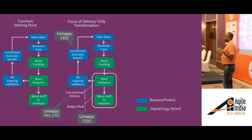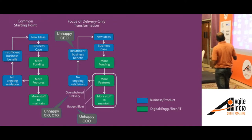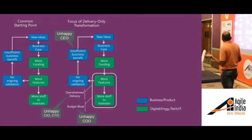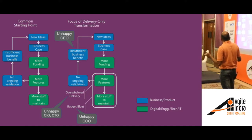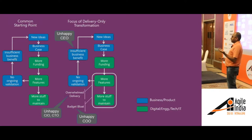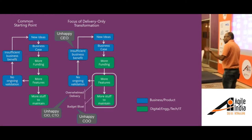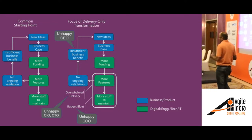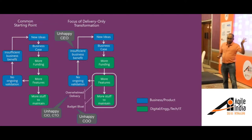We end up in a situation where the budget keeps bloating and there is delivery overwhelm. Somewhere along this point executives say we need to do a transformation. Often the focus of the transformation is just on building features more efficiently or effectively — the focus is not on the business benefit side. So even if the organization becomes agile, you're building a lot of features more efficiently but they still don't have the expected business benefits. The CEO is unhappy since the budget keeps increasing, the pipeline keeps growing, and results don't follow.